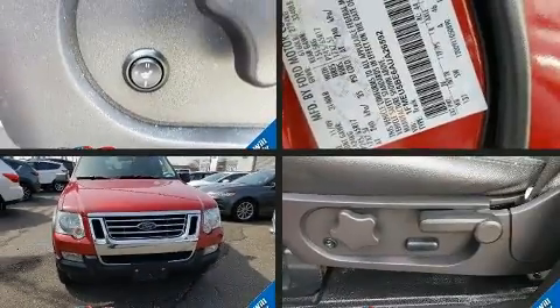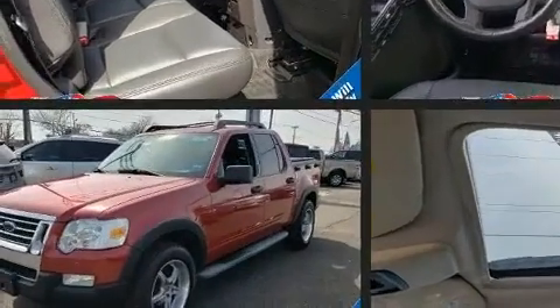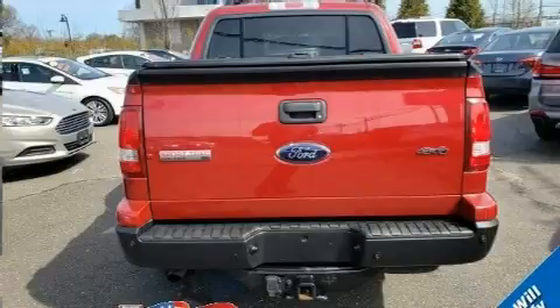The 2010 Ford Explorer Sport Trac features four-wheel drive capabilities, a durable automatic transmission, and a four-liter six-cylinder engine. Ford infused the interior with top-shelf amenities such as variably intermittent wipers, a trip computer, and an outside temperature display.